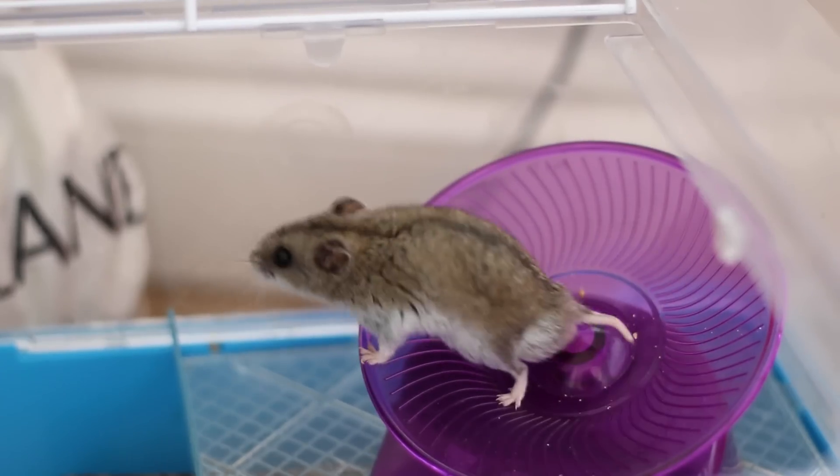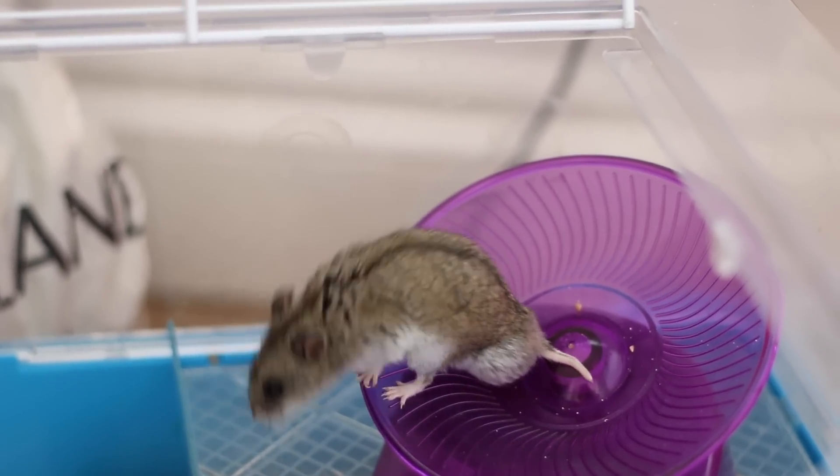Their cage is more expensive, their vet bills are more expensive, their bedding is more expensive — guinea pigs are definitely more expensive overall. Cost is a big factor, so if you're looking for something a lot cheaper, hamsters are definitely your way. Don't get me wrong, hamsters can be expensive too — I know people who've had hundreds of pounds in vet bills when things went wrong — but hamsters are definitely cheaper than guinea pigs.